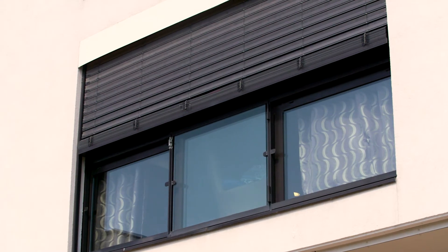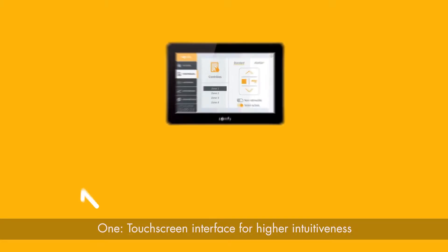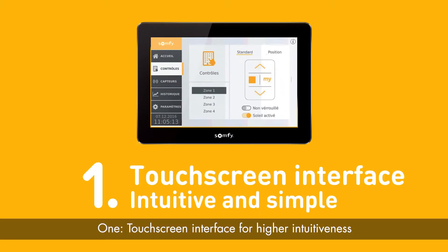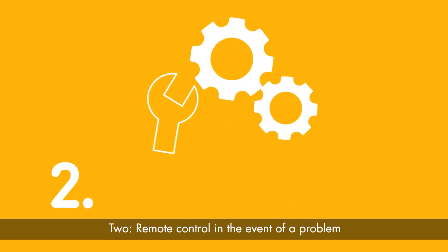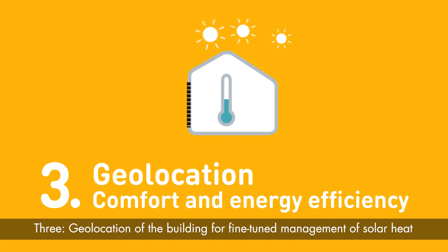The Touch Bucco controller has three major functions. One: the tactile interface for greater interactivity. Two: remote notification in the event of a problem. Three: geolocation of the building for more precise management.